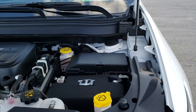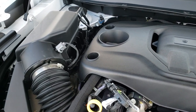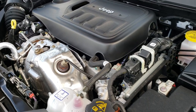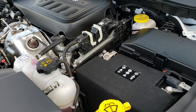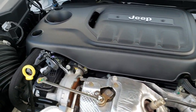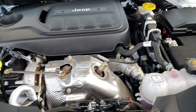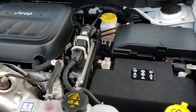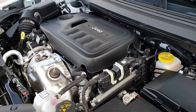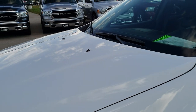Under the hood we have the 2.0 liter turbocharged 4 cylinder motor — new for 2019 with 270 horsepower, very similar to the V6 that comes in these which has 271 horsepower. It really gets up and goes and I feel it has plenty of power for this vehicle — it's been a really good motor for us. The engine bay is very clean and runs very smooth. This vehicle has been fully safety inspected by our service shop, has a fresh oil and filter change, all fluids have been checked and topped off, and this vehicle is 100% ready to go.